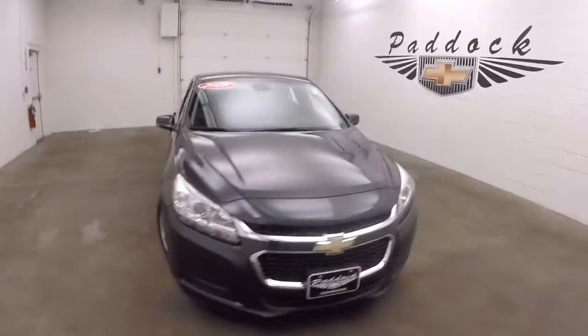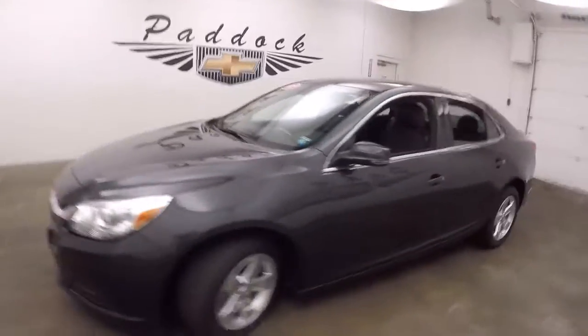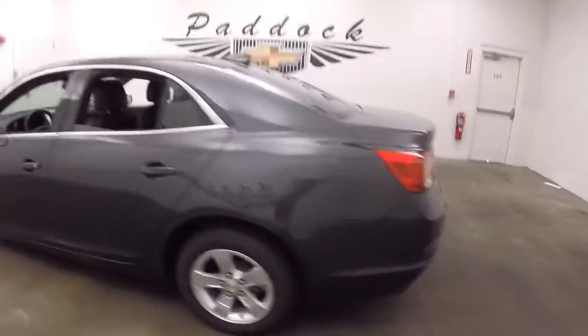It's a 2015 Chevy Malibu. It's in very nice shape — good paint, nice dark metallic gray, good alloy wheels, good tires.